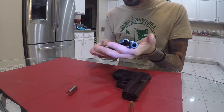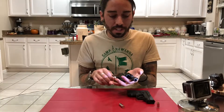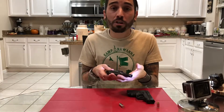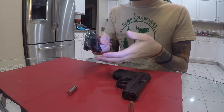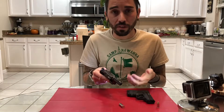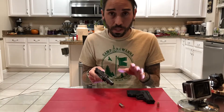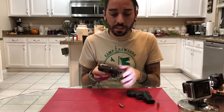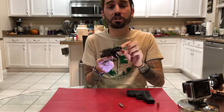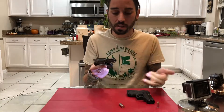This revolver was carried by a police officer as a backup gun. This is a Rossi 38 Special — the 38 Special is the type of cartridge it takes. We've already safety checked this gun but I always check it again. This revolver is known as a single-action double-action revolver, meaning it can be fired in both single action and double action. It is also referred to as a snub-nose revolver, meaning it has a very short barrel — in this case a mere two and a half inches.